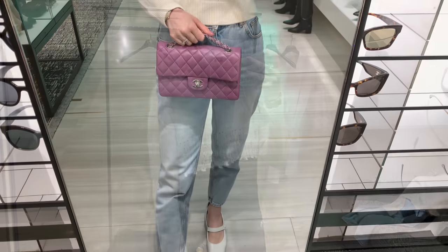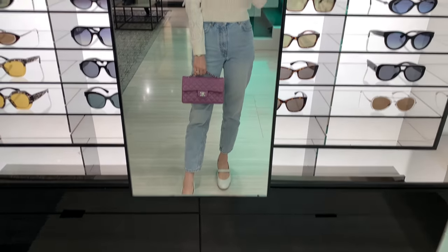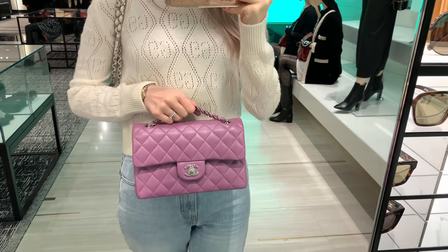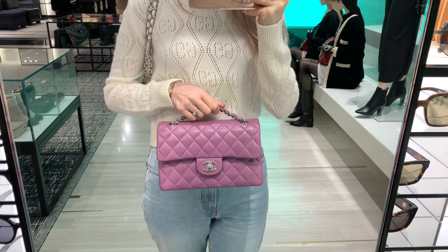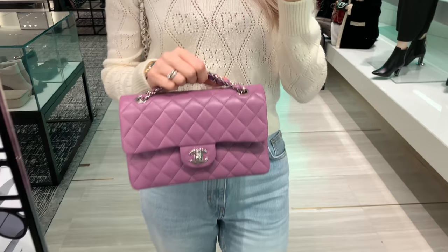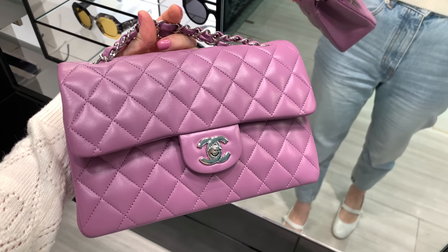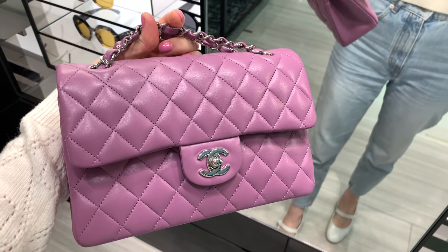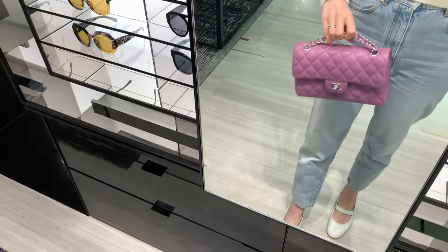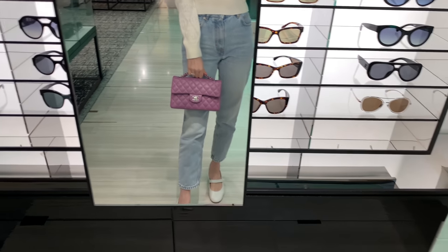I also saw this purple bag. Someone had sent me pictures of it before and it looked okay, but it's actually a lot nicer in real life. However, the quality of the leather seems different from the rectangular mini I recently purchased and unboxed on my channel — I'll link that video in the description below. This leather is softer but also seems a bit thinner, so I'd be worried about buying it at the new price.